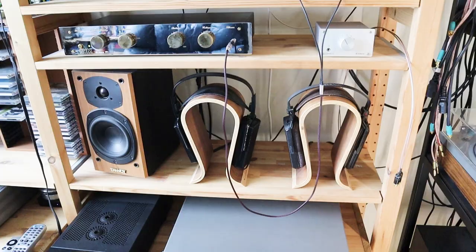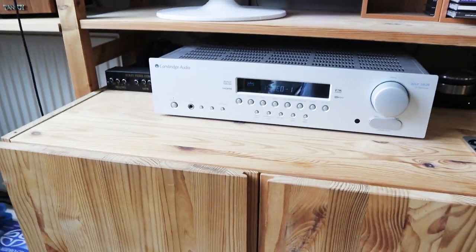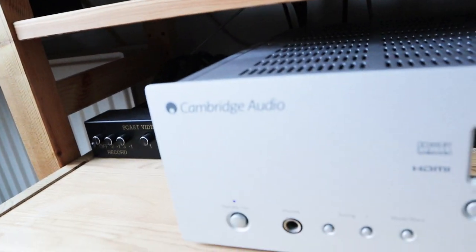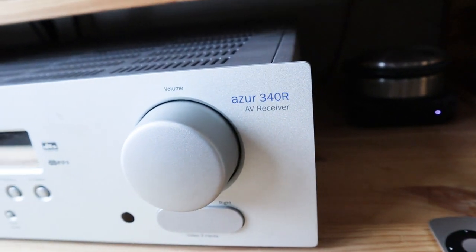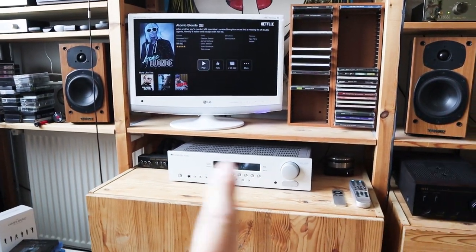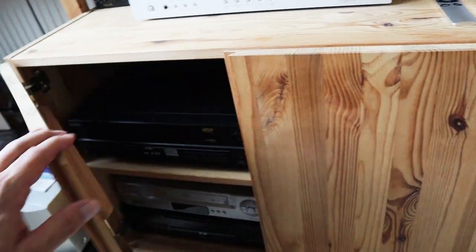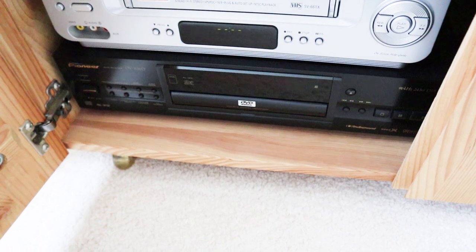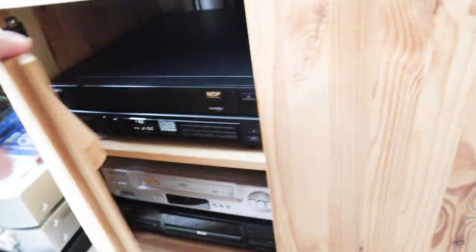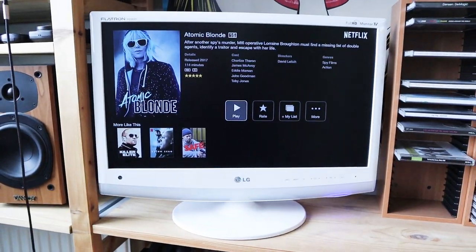Some time ago — about two weeks ago — I told you about this AV receiver, the Cambridge Audio Azur 340R. This is a very nice thing, but until now I only played it in stereo with these two Tannoy M1 loudspeakers.